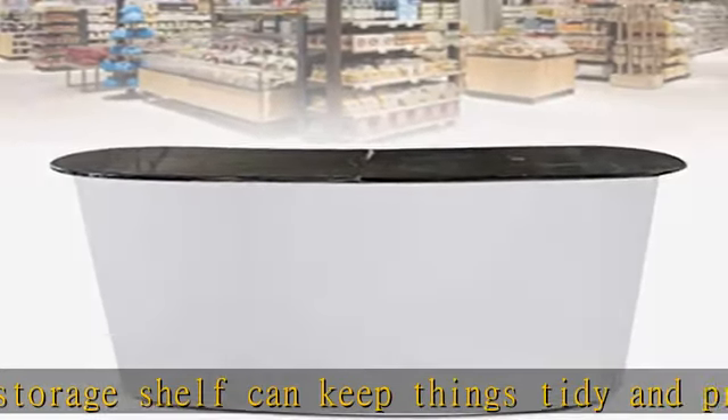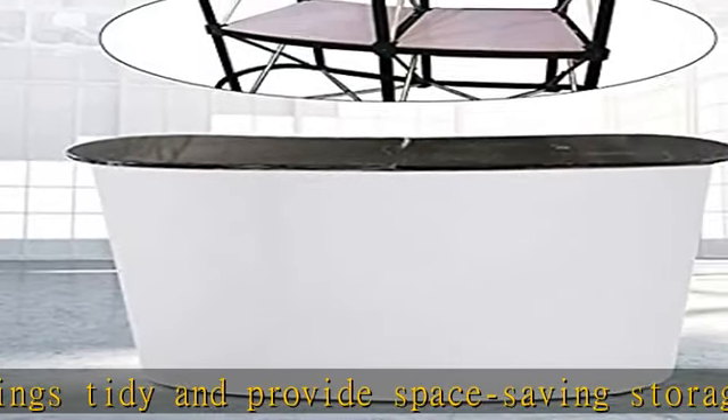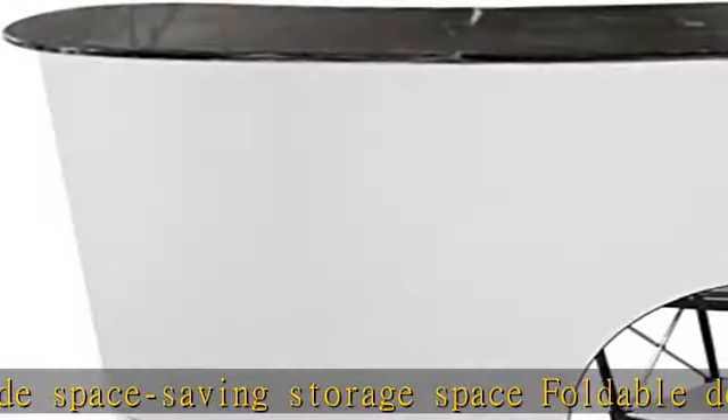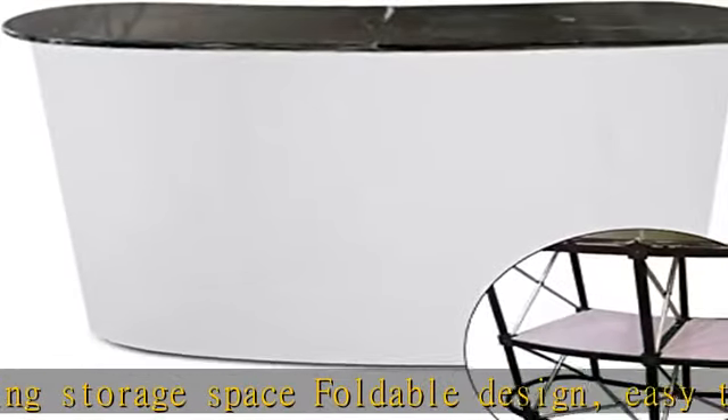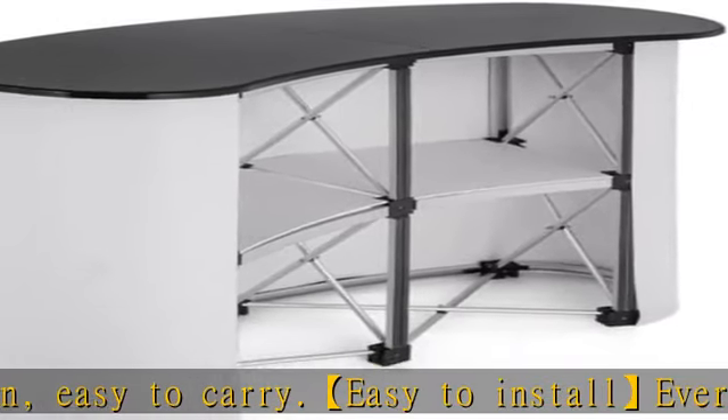The right size does not take up too much space. This trade show podium is widely used for special events, promotional literature, product demonstrations, promotions, speeches, and more. Check the description to get this product today at the best price.